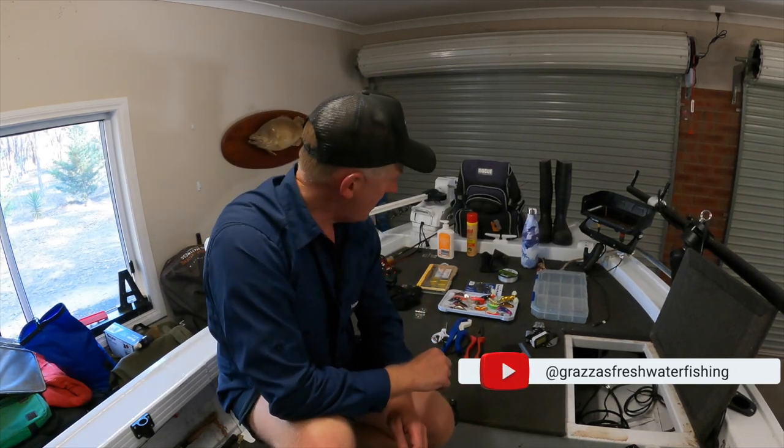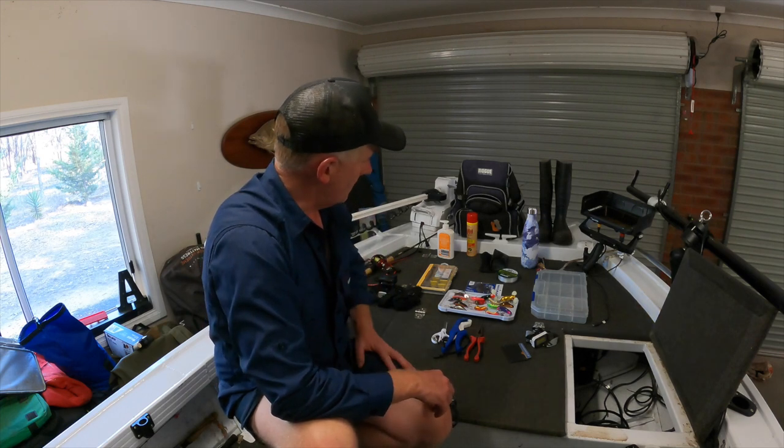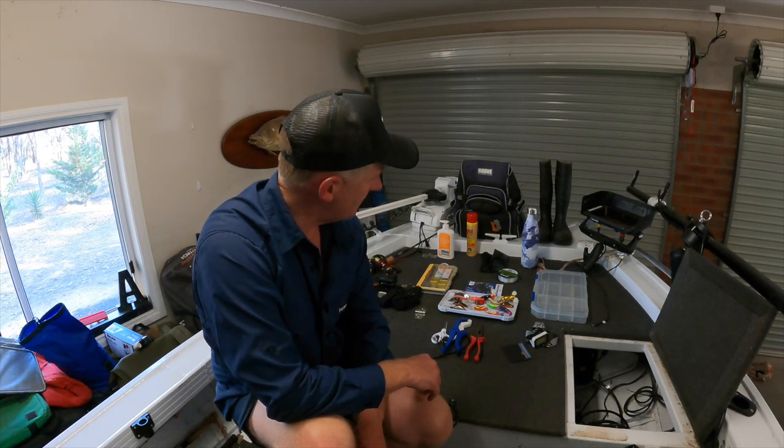G'day viewers, thanks for tuning in. I'm just about to head out to one of the local rivers here and flick a few lures, just walking the banks. I was just setting out my gear and I thought it's probably an opportune time to do a short video and give you a bit of an idea of what I pack as I'm just about to head out.